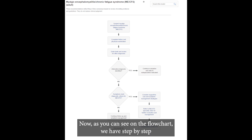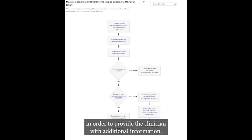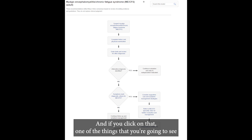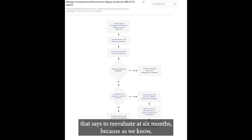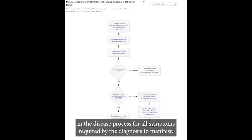As you can see on the flowchart, we have step-by-step processes, and each of these boxes can be expanded to provide the clinician with additional information. For example, there's a box that says 'complications of ME,' and if you click on that, one of the things you're going to see represented is severe ME, including discussions of malnutrition. We also think it's important that we have that last box that says to re-evaluate at six months, because not all symptoms present in the same way at the same time, and it may take some time in the disease process for all symptoms required by the diagnosis to manifest.